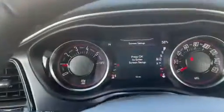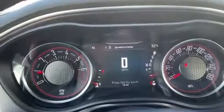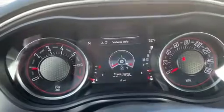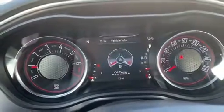You've got controls up here that will control the menu you see in the dash. You've got a digital speedometer, coolant temperature, transmission temperature, oil temperature, and more.